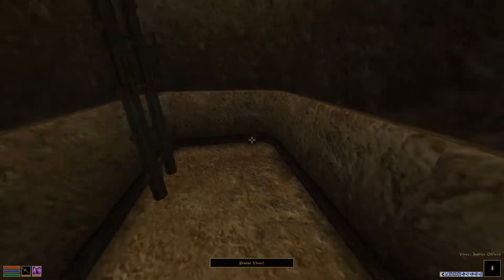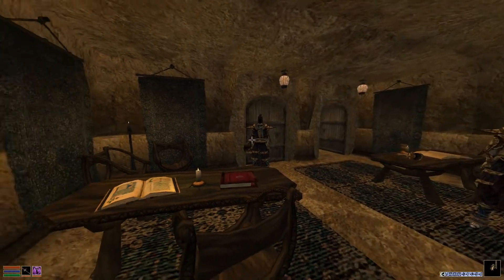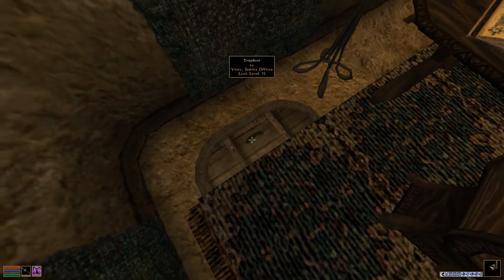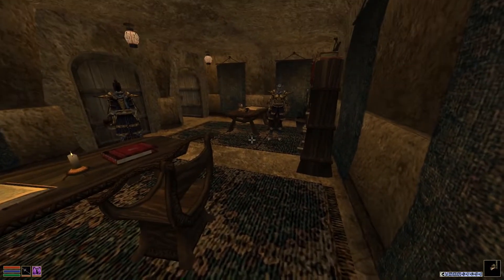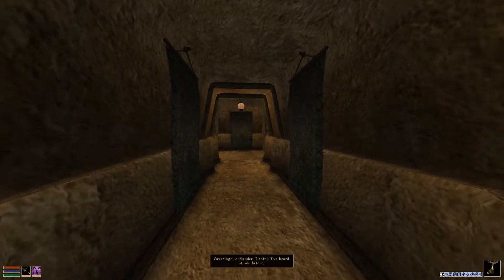We'll just take the other exit. This puts us out on the other side. As you might be able to tell, this trapdoor is lock level 75, so this would require a high security skill, or one of the house-made open spells — like, if you go to a spellmaker and make Open 100 points, you would be able to get that one open without a trap.